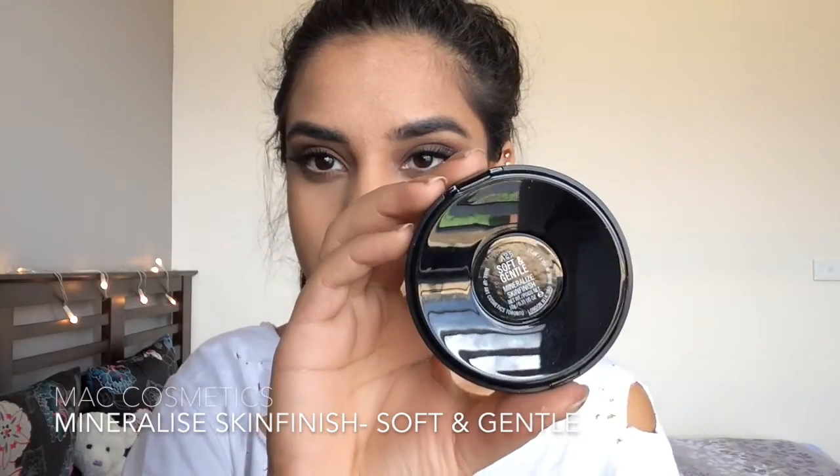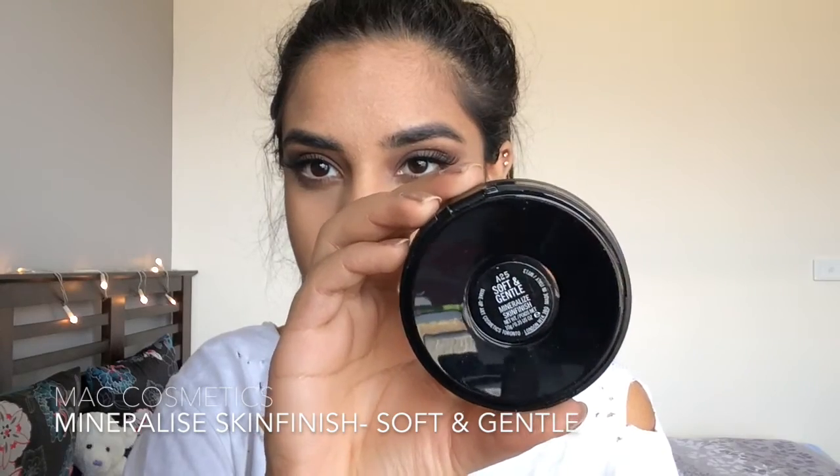For the finishing touches, I'm taking my MAC Cosmetics Mineralize Skin Finish Powder in Soft and Gentle and lightly brushing this over the areas I previously highlighted for a nice little shimmer.